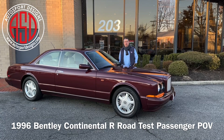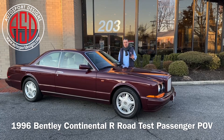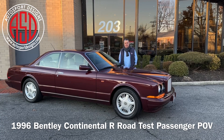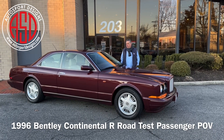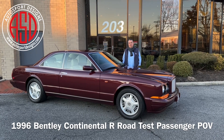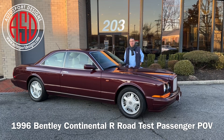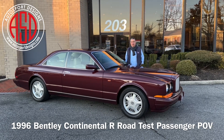Today we have a really cool 1996 Bentley Continental R Coupe with 5,000 original miles. It is excellent in every respect. It is British touring excellence at its finest and we're going to show you. So come with me for a ride.